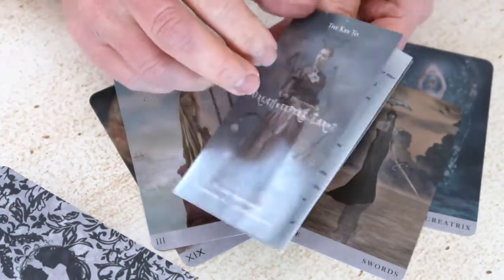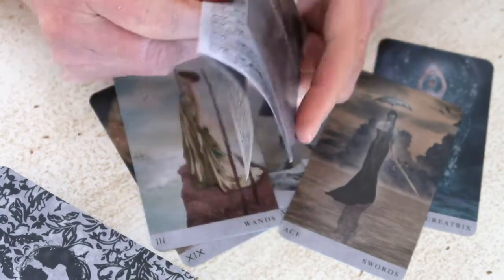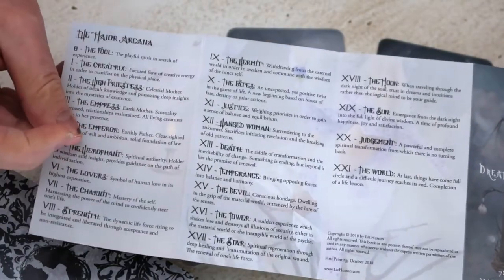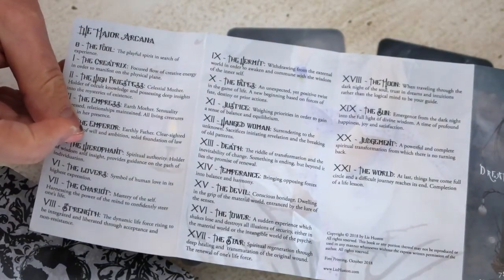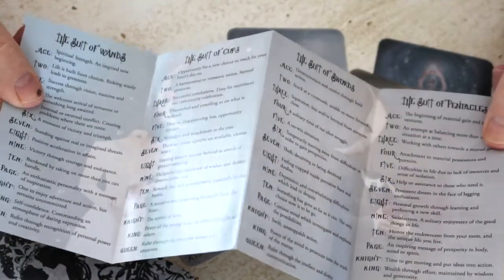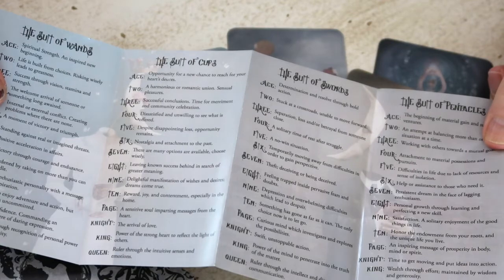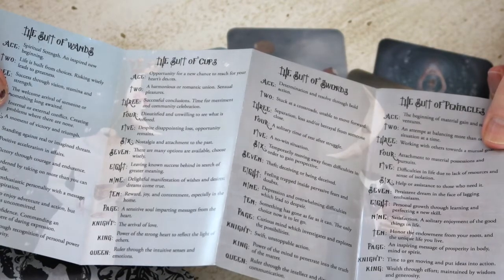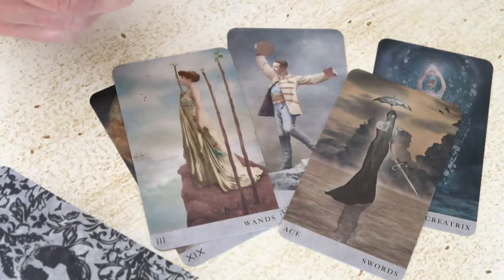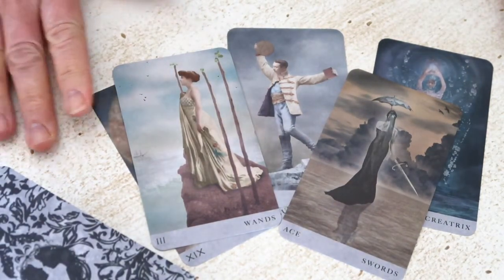She also included a four-page keyword pamphlet — the Majors on one side and then a single list for each of the Minor suits. So another really brilliant indie deck — the Dream Keepers Tarot by Liz Houston.